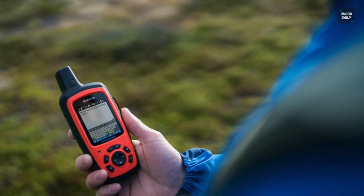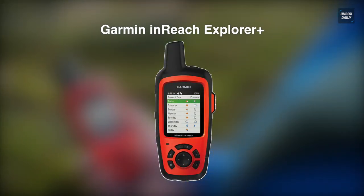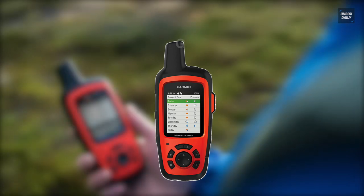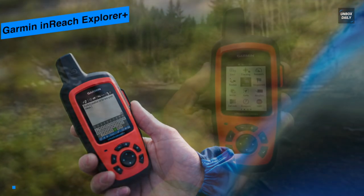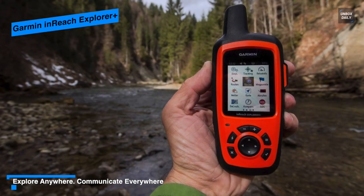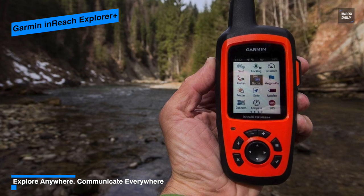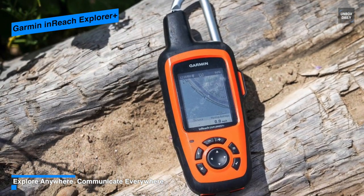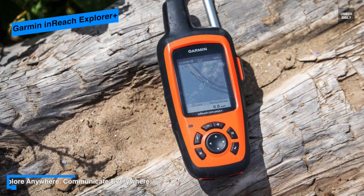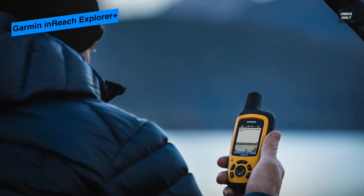Next is Garmin InReach Explorer Plus. This InReach is a priceless tool for anybody who spends a lot of time out of cell phone service in the backcountry. Featuring secure text messaging, navigation features, an SOS button, and weather forecasts, it is an ideal satellite phone for ambitious expeditions and extended backpacking trips. Its incredible battery life and robust navigational attributes make it one of the top choices, and it has an easily accessible SOS button on its side.